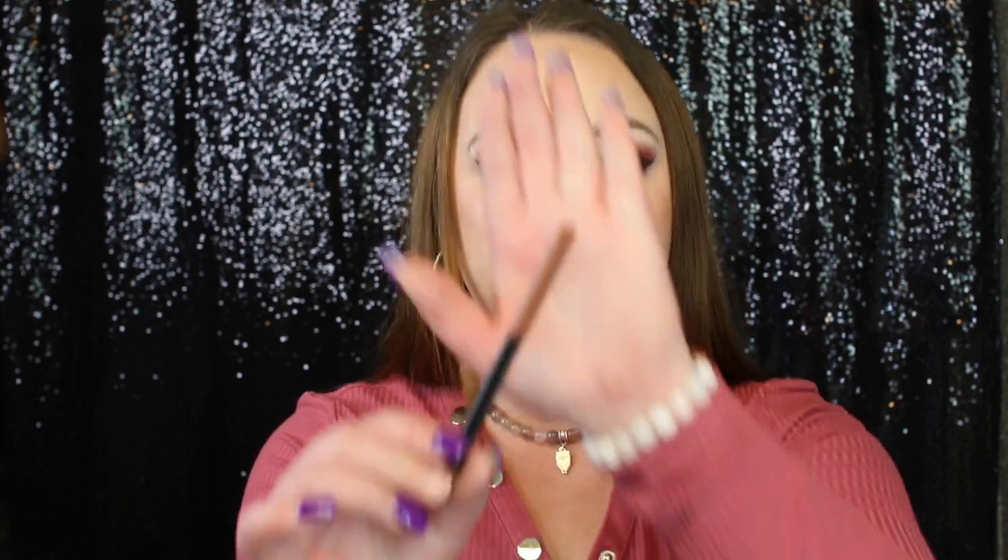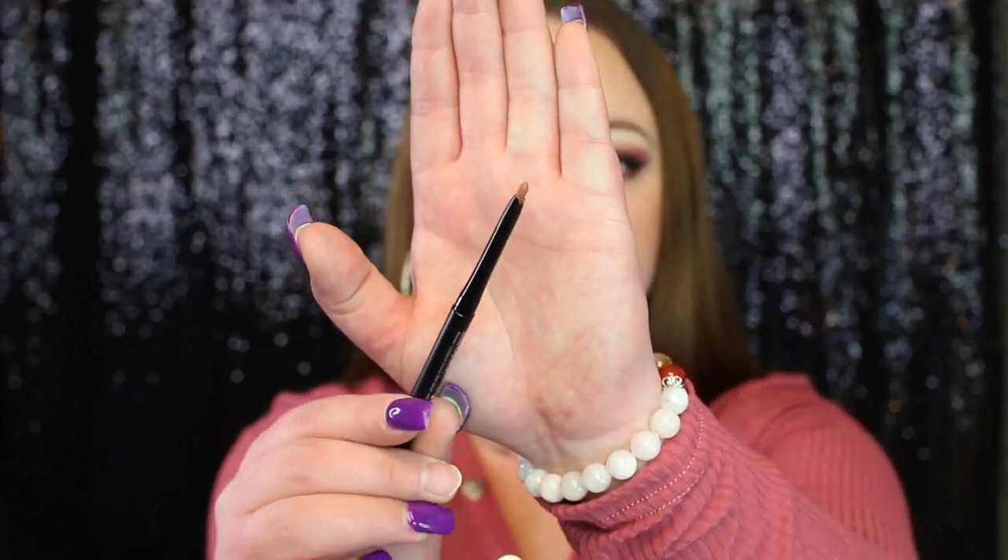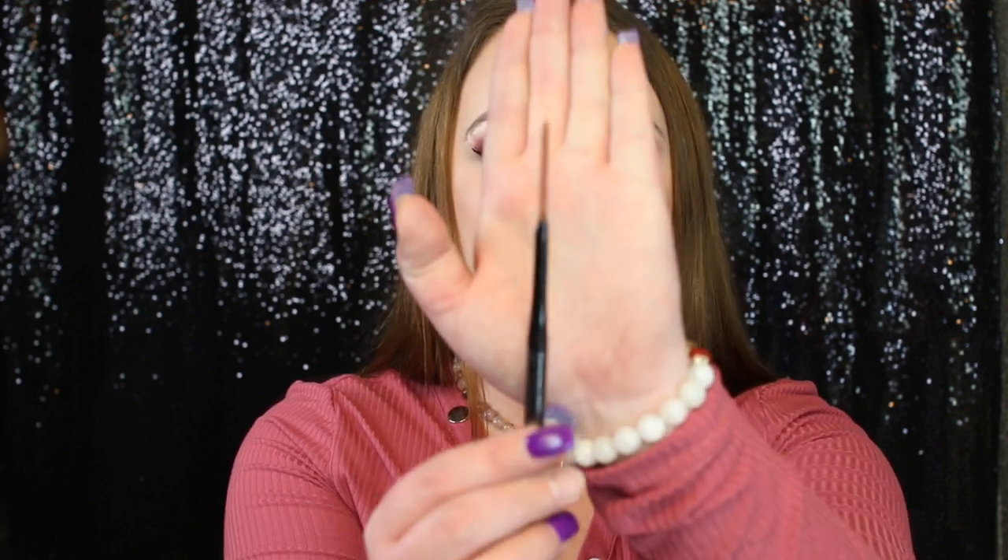Let's start by swatching the lip liners first. I'll swatch everything on my hand and then also on my lips. I'm going to start with number one — this is the shade 01 Cinnamon Spice. They all have a sharpener at the bottom. If you pull off the little part where the color is, you can sharpen your pencil. I don't really sharpen these just because they are a roll-up, but if you want to get a really precise line, you can. Here is what the tip looks like and there's a lot of product in there.